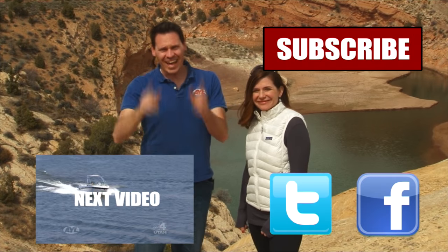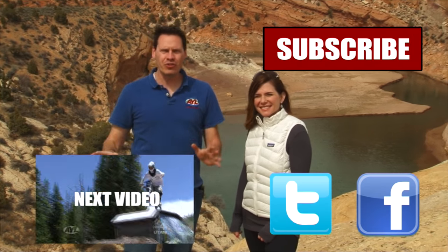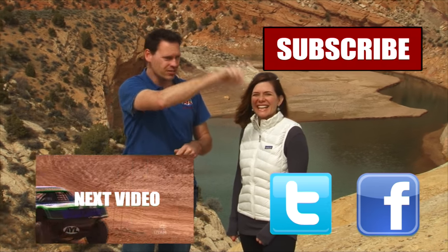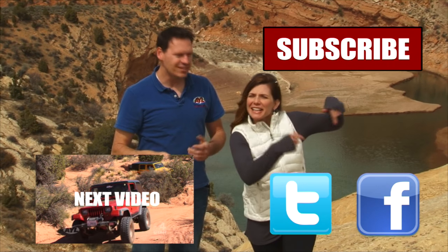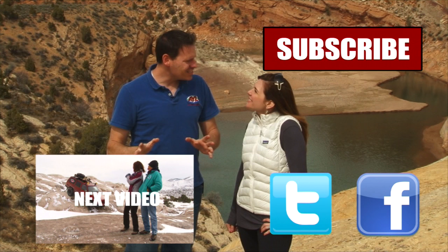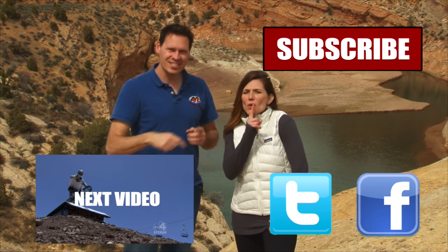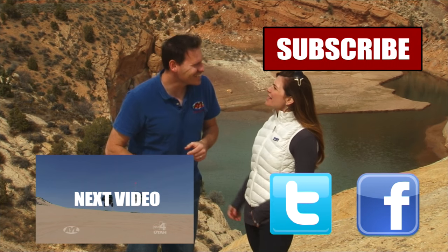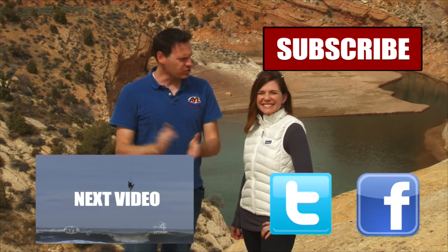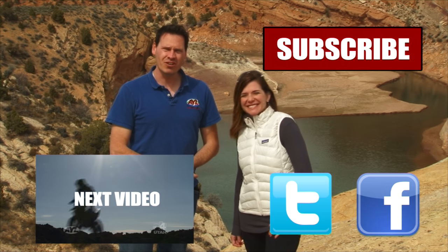Hey guys, if you liked that video, you're going to want to watch all of our other AYL videos. Like it, share it, and subscribe. Click on the buttons because we have some really cool videos — all kinds of behind-the-scenes stuff and bloopers. Subscribe to our channel because At Your Leisure is awesome, and we'll see you here for more videos.